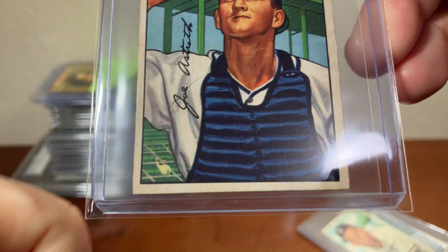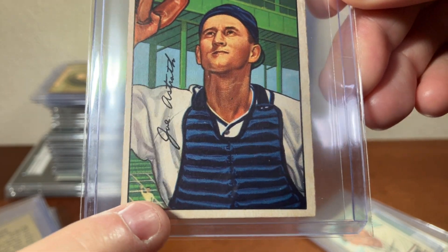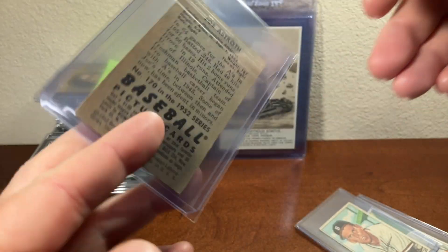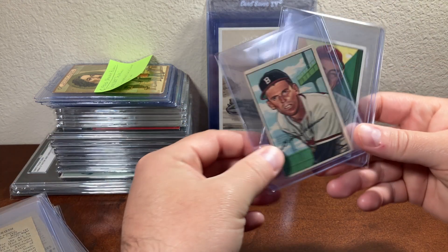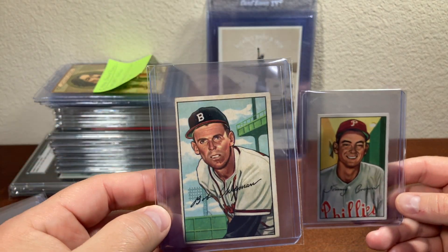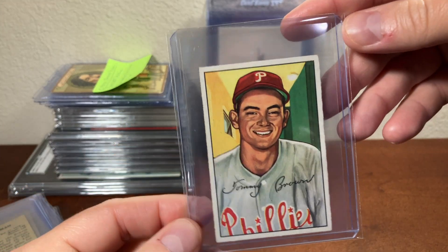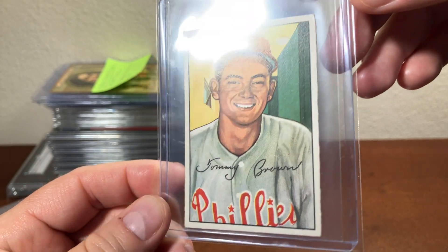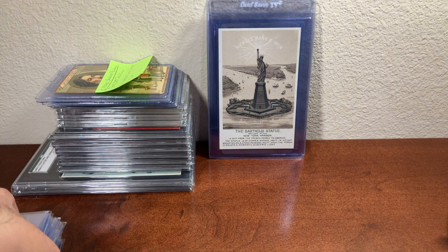Some little detail I like about this Joe Astroth card — look at the guy right there waving at the camera while Joe is posing for the picture. Pretty cool. The last couple are Bob Chipman with the Braves, and Tommy Brown with the Phillies. I don't know what's going on in the background — is he in a room? Anyway, those are all the 52 Bowmans that I picked up.